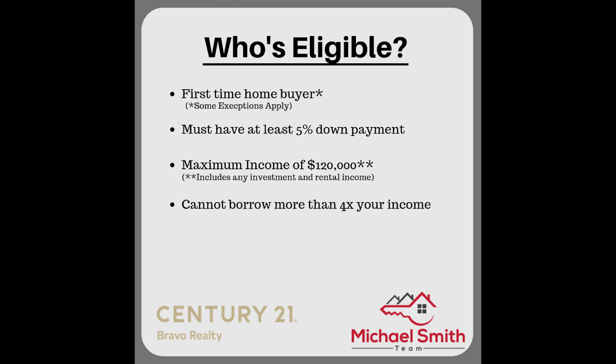The total borrowing cost also cannot exceed four times your qualifying income. So let's say you make a hundred thousand dollars — that means your purchase price cannot be over four hundred thousand dollars.